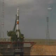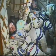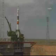T minus one minute, the Soyuz is now on internal power, automatic launch sequencer is on. Less than a minute away from the launch of the 20th expedition crew to the International Space Station. The first umbilical tower separates from the booster. 30 seconds. 15 seconds. The second umbilical tower moves away from the Soyuz.